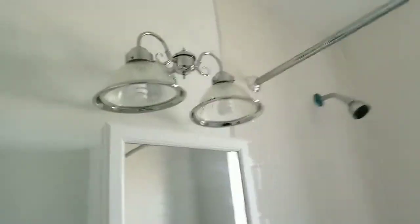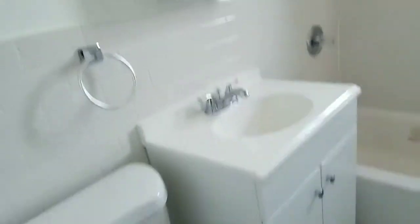This is the beautifully renovated bathroom — brand new renovation with marble floors, brand new bathtub, new tiles, new lights, and a new sink. Everything is new.